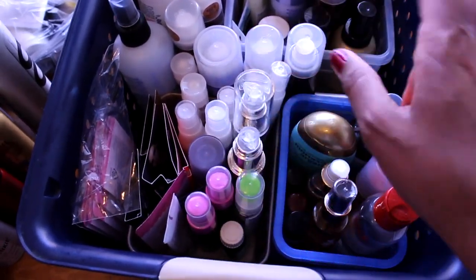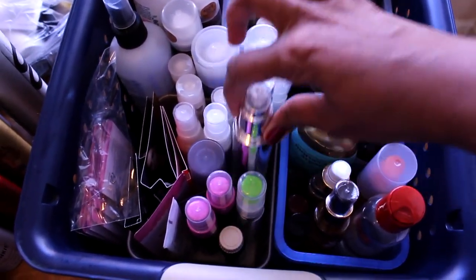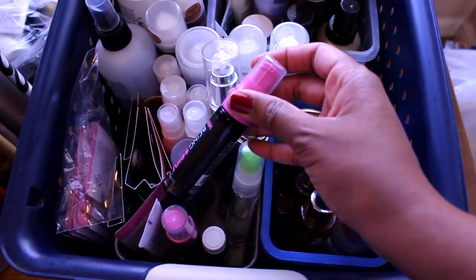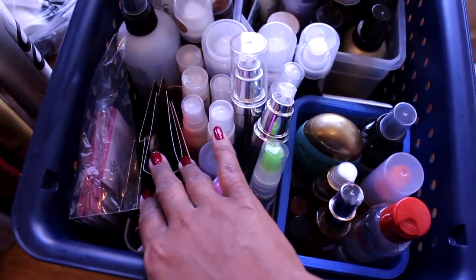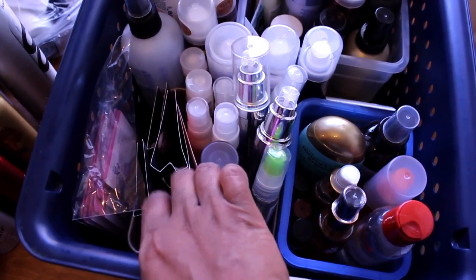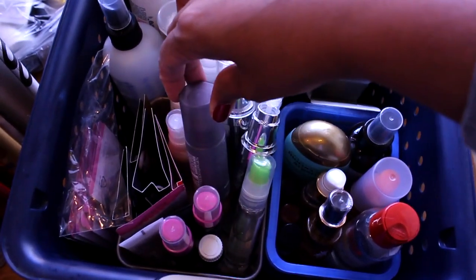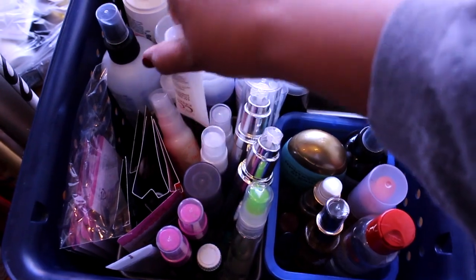This small basket is hair serums — I apply these on my hair after I flat iron it. I have one from Kenra, actually two bottles — one full and one almost empty. My favorite is the Paul Mitchell Super Skinny, and then I have the Being Sexy by Rusk. I also have some sample oils from Alterna and Redken — I just kept the brands I know I would use.